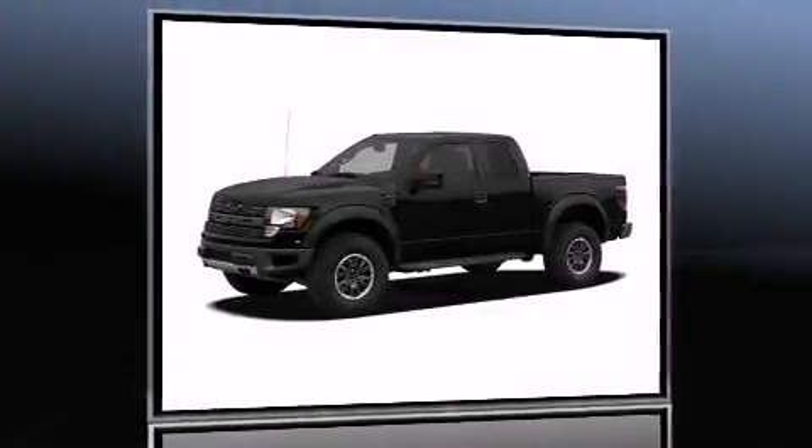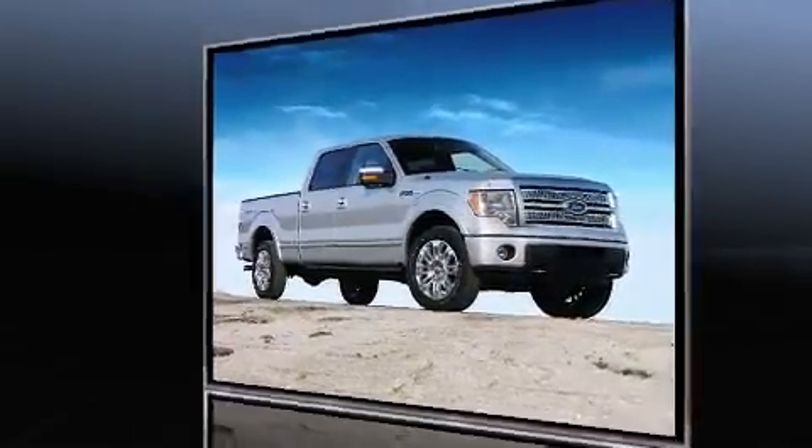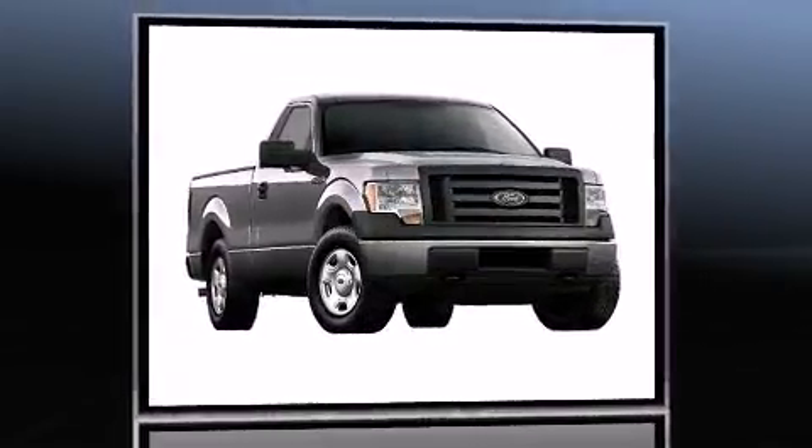Discerning drivers will appreciate the 2010 Ford F-150. Smooth gear shifts are achieved thanks to the powerful eight-cylinder engine, and for added security, Dynamic Stability Control supplements the drivetrain.